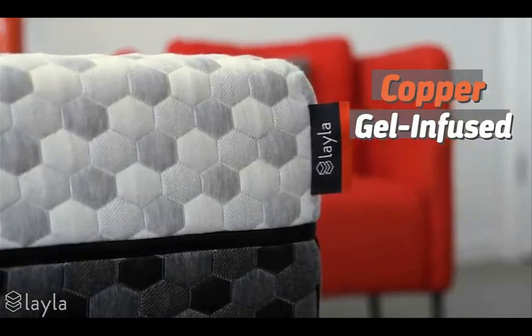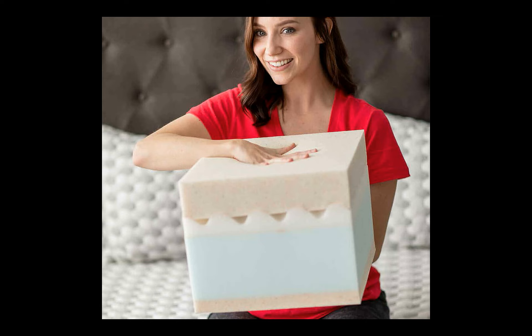Our copper gel infused memory foam makes Layla one of the only mattresses around that naturally kills bacteria while you sleep, so your mattress stays clean and doesn't turn into a germ factory. Copper is world famous for its unmatched microbial properties. This means that copper actively kills microbes such as bacteria, fungi, molds, viruses and more.